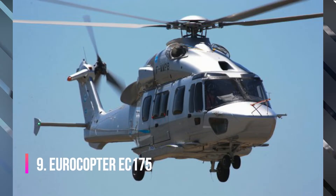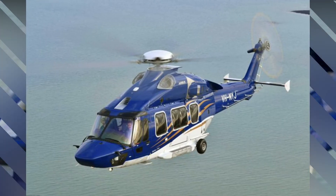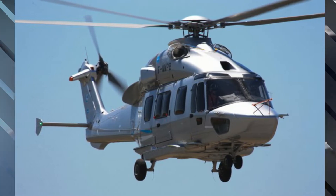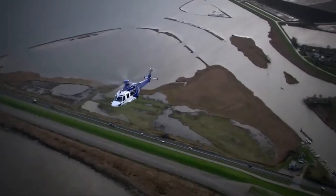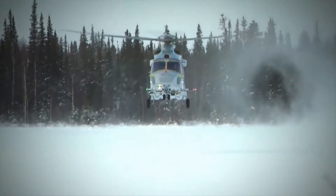The Eurocopter EC-175, also known as the Airbus H-175, is a mid-range helicopter created by Airbus Helicopters. This helicopter was manufactured in 2008 and was certified three years later for civilian use and for transportation. The EC-175 is equipped with a digital engine management system and has a rotor with five blades. The flight range is almost 1,300 kilometers. This helicopter costs $7.9 million.